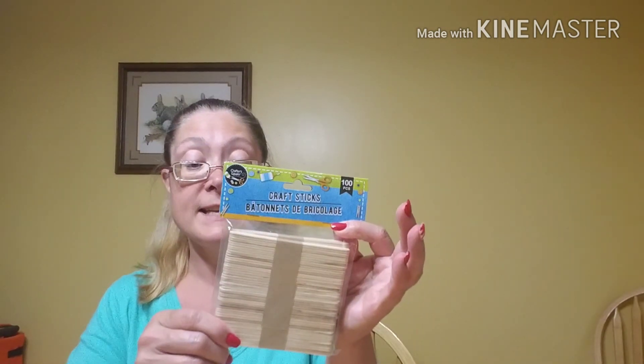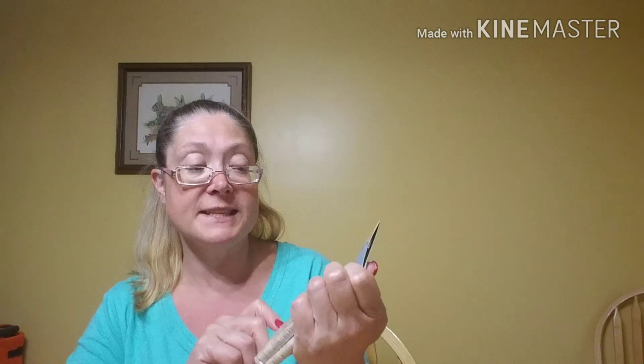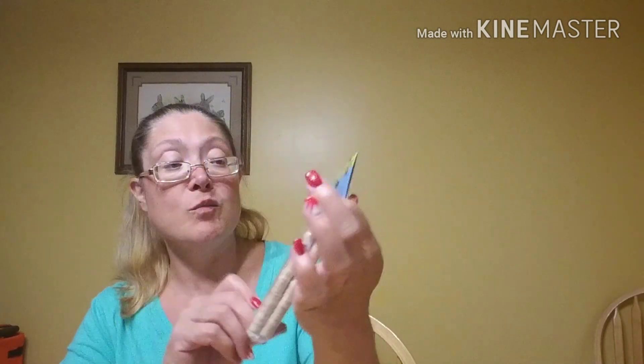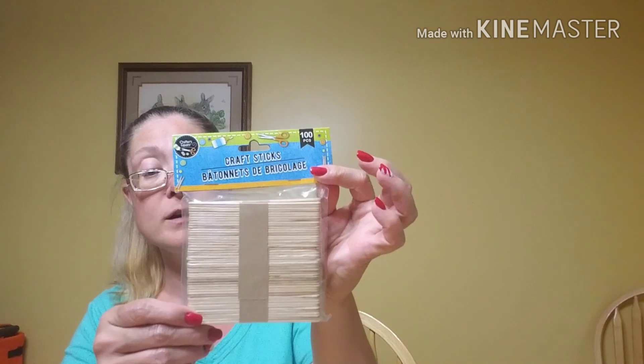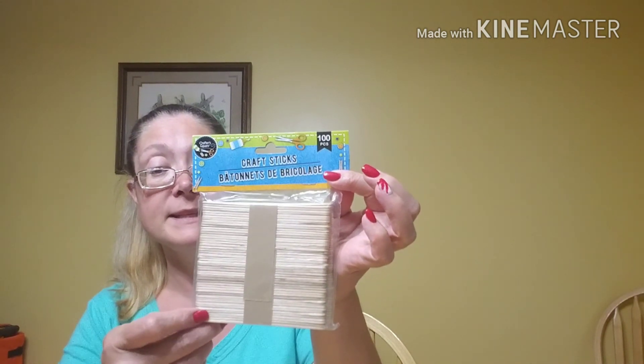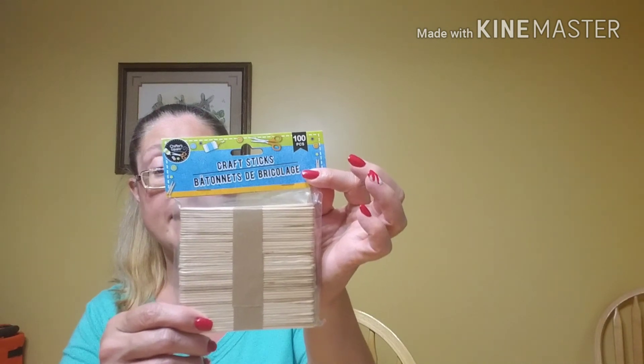I recently bought a craft set and I was going to try to reproduce it, and I realized I had no craft sticks. So I picked up a package of 100 craft sticks from Crafter Square, because I did not have any in my little crafty stash.